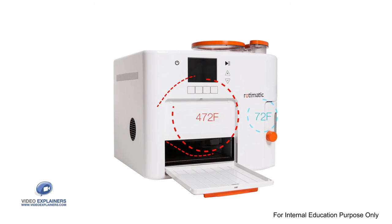Rotimatic also comes with a custom designed heat flow to allow for the hot cooking chamber to be packed so close to electronics, which need room temperature to function optimally.